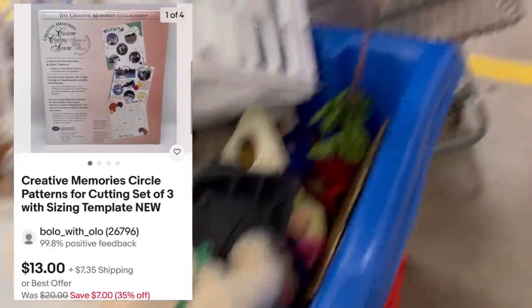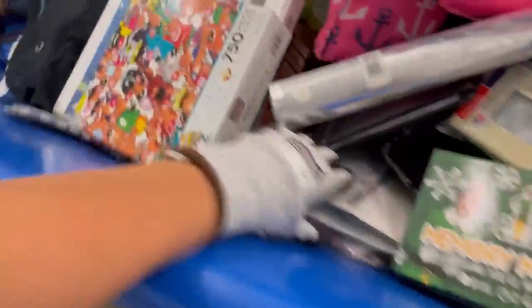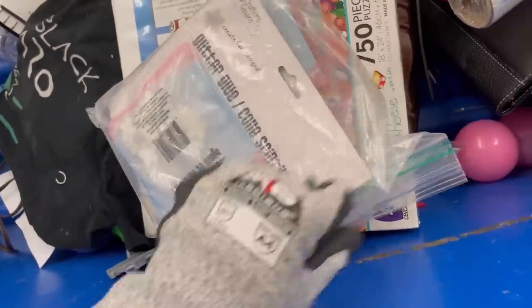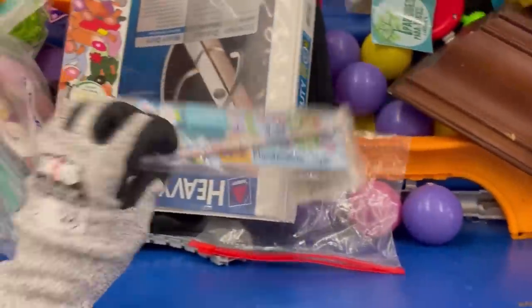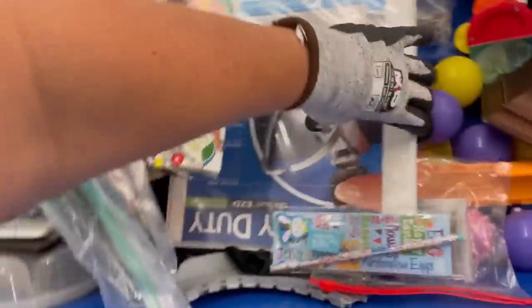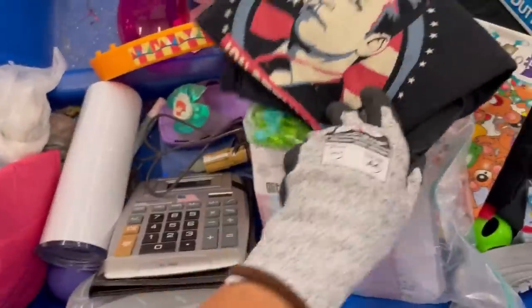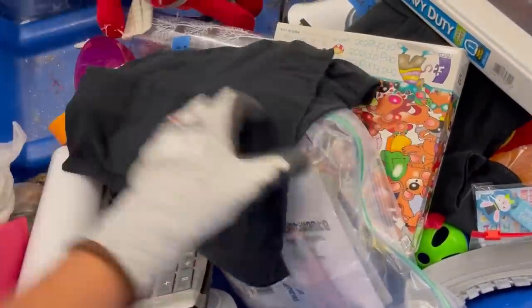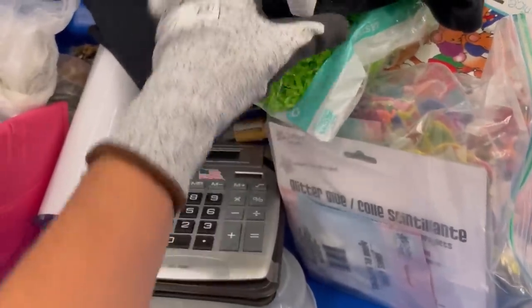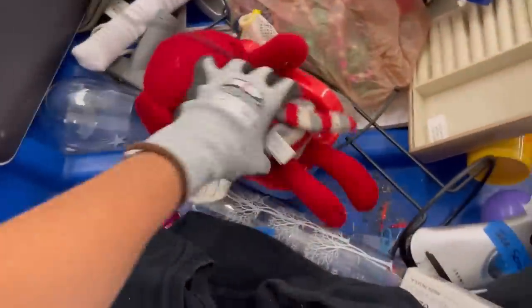Creative Memories — new old stock — definitely a pickup. I love Creative Memories. Been doing really fantastic with it. I always pick those up at garage sales. And here is a set of trains and track. I listed the track — I've got the trains somewhere, I'll probably put them in a little bundle. I thought I would give the track a good try and we'll see if somebody wants to buy that track.